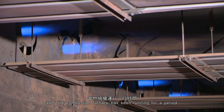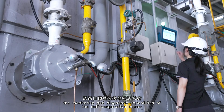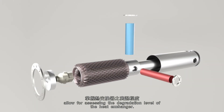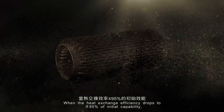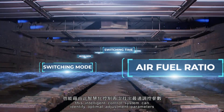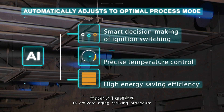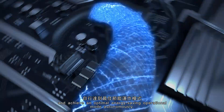Based on IntelliBurn, after the combustion furnace has been running for a period, the monitoring and diagnostic capabilities of the self-recuperative burner allow for assessing the degradation level of the heat exchanger. When the heat exchange efficiency drops to less than or equal to 95% of initial capability, this intelligent control system can identify optimal adjustment parameters to activate an aging reviving procedure and achieve an optimal energy-saving operational mode autonomously.